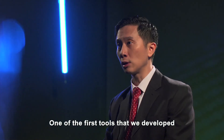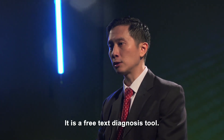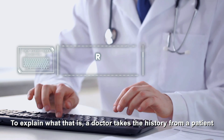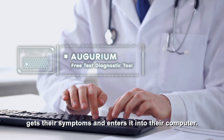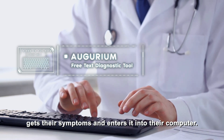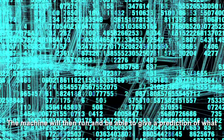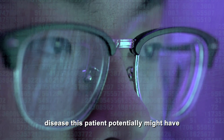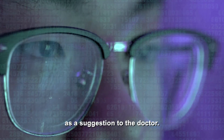One of the first tools that we developed is this tool called Augurium — it is a free text diagnosis tool. A doctor takes a history from the patient, gets their symptoms and enters it into the computer, and the machine will then run and be able to give a prediction of what disease this patient potentially might have. It's a suggestion to the doctor.